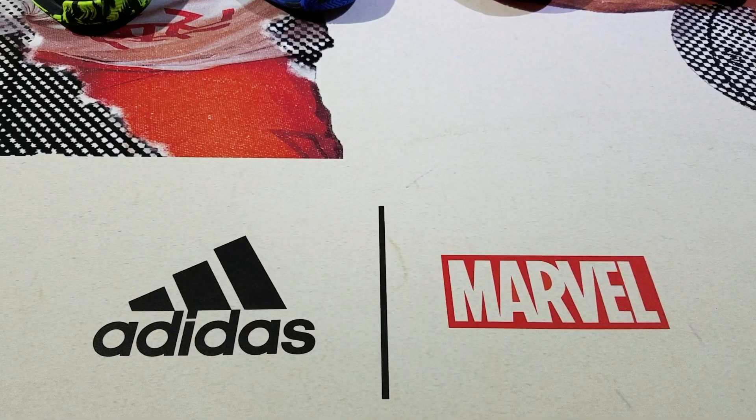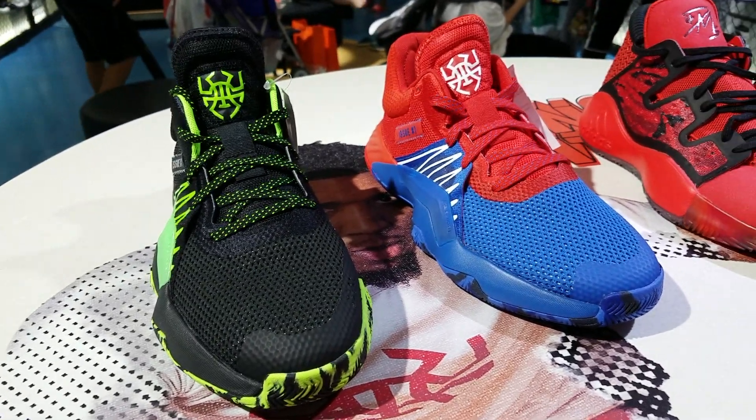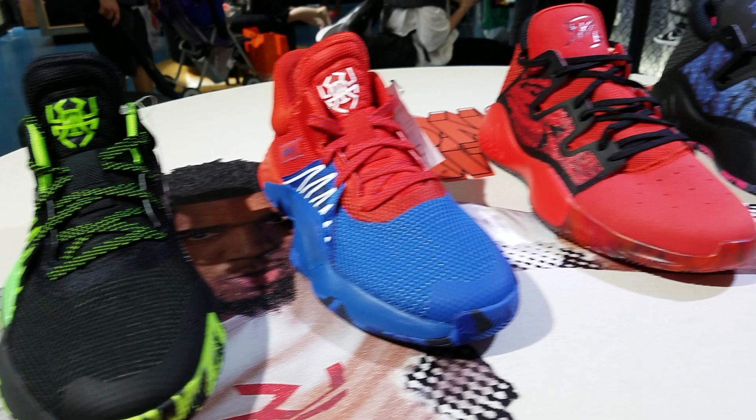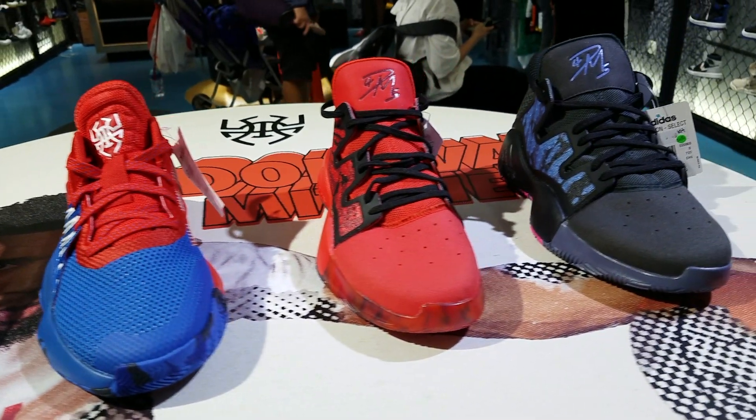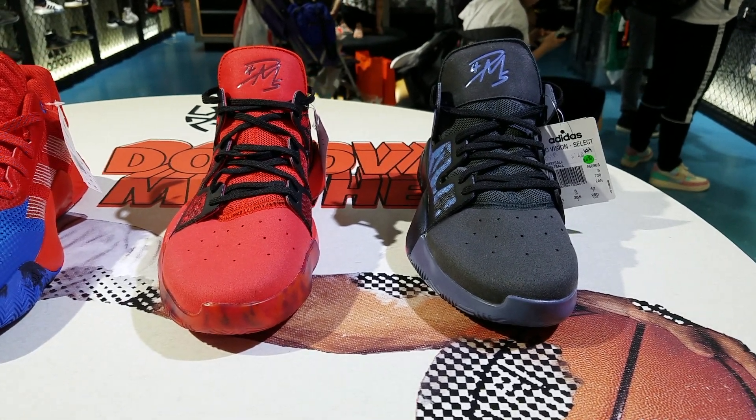The sneaker they have there right now is the Adidas Donovan Mitchell, in collaboration with Barbell — I think it's a Spider-Man themed collection. They have four colorways on display there.